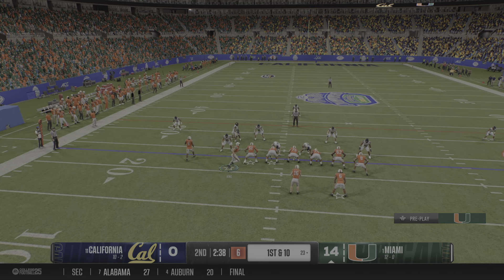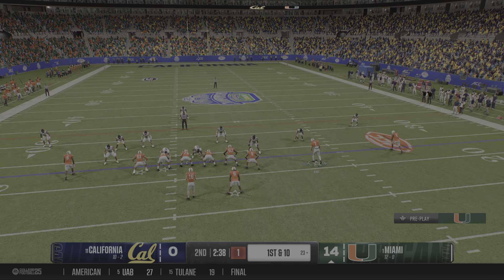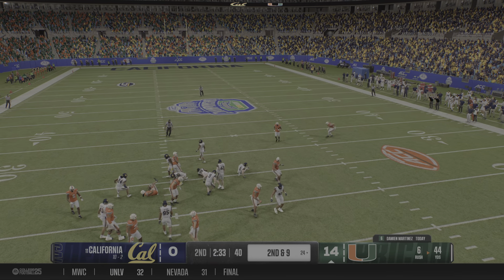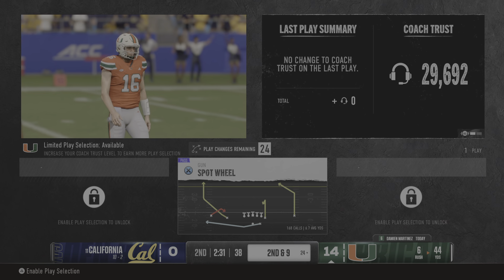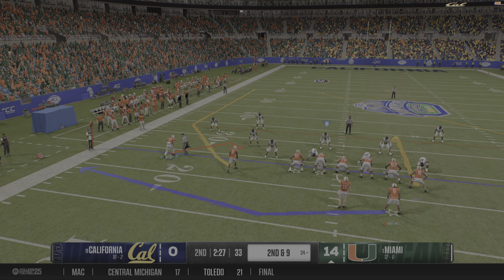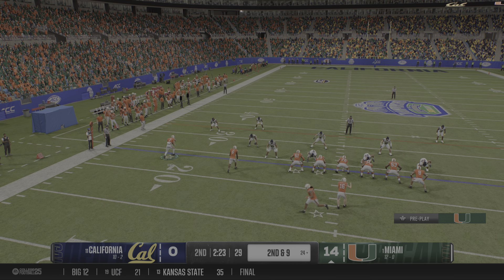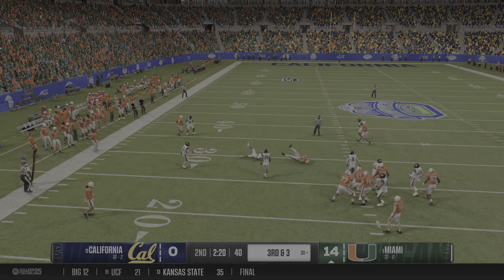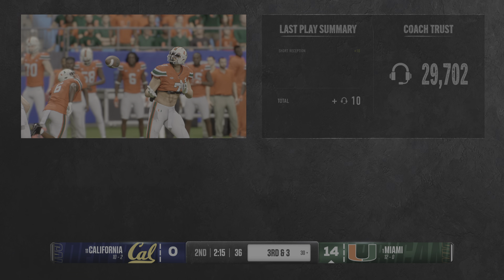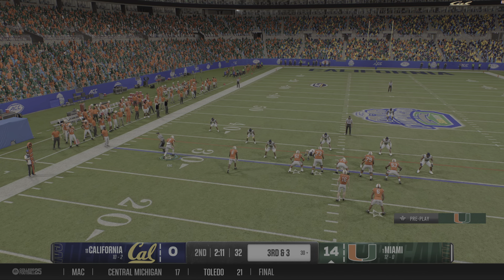The wideout goes in motion. Shotgun handoff here — just a short gain this time, they're able to get him down. Second down play coming up. The back now goes in motion. Quarterback looking to pass here on second down — pulls it in, it's King. Receiver brought down after a short pitch and catch at the 30. This is a manageable third down play for the offense.